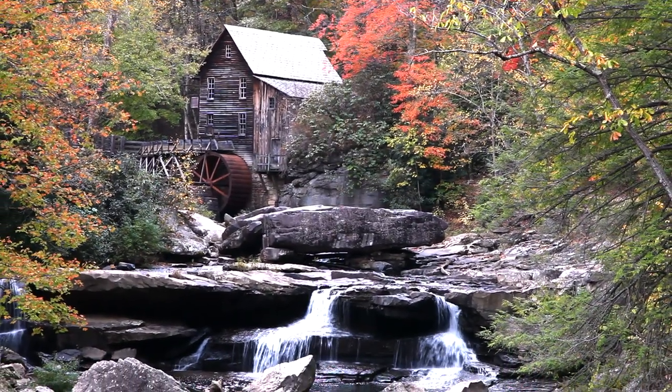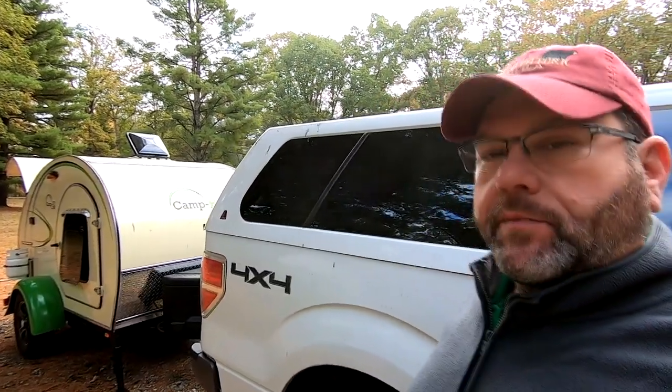So we're here at the Babcock State Park Campground in West Virginia. Just a nice quaint little campground, pretty nice little place.